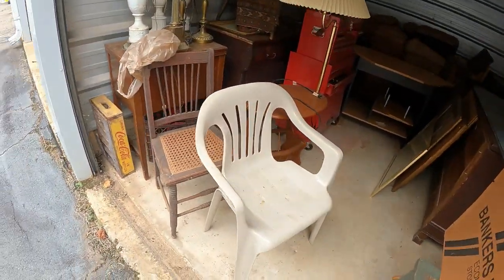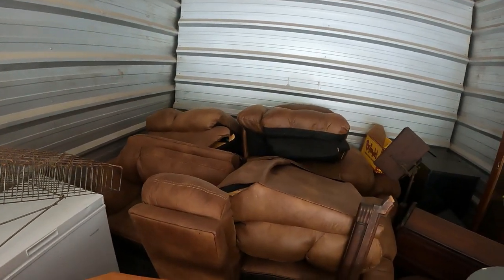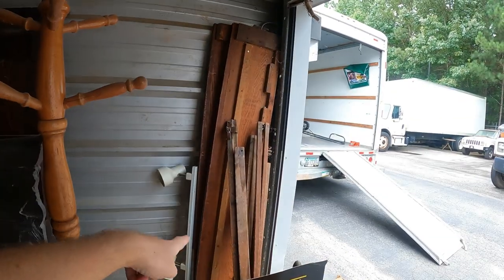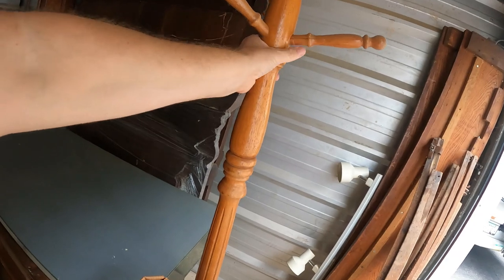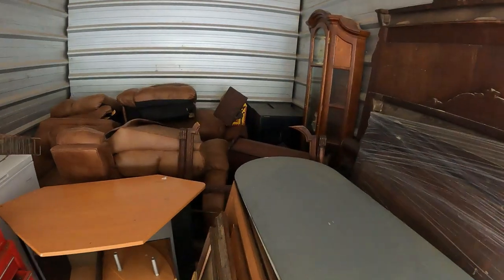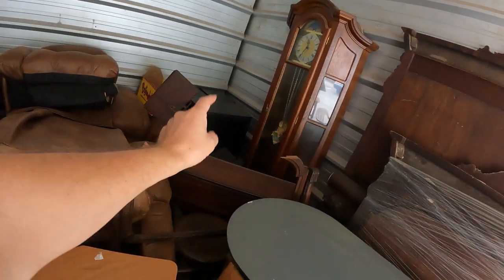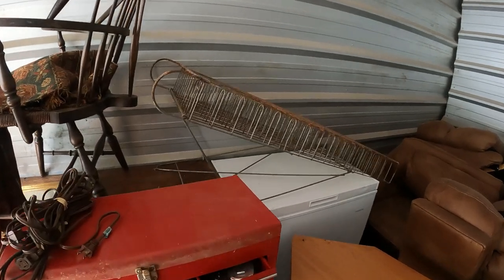Looking in here, we've got a couple of miscellaneous chairs, but there's a living room set in the back — hopefully a decent one. We've got a toolbox, a desk, some artwork, and what looks like an antique bed with a big headboard, footboards, and side rails — maybe a matching dresser. Here's a coat rack — it's solid wood, not a balsa, does have a little bit of damage. Looking toward the back there's a unique grandfather clock-type piece, some other maybe electronic items.